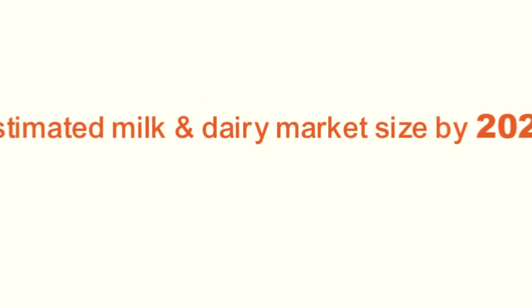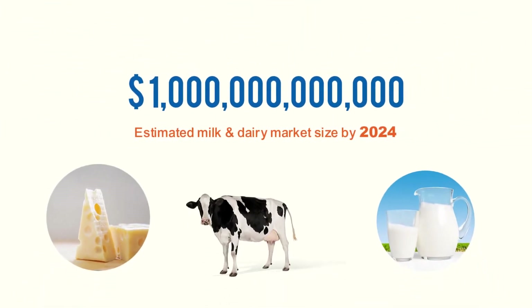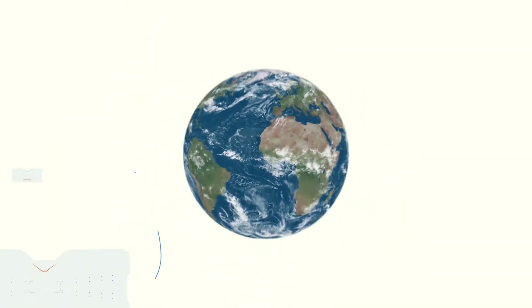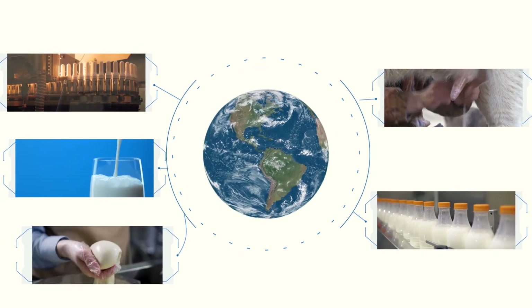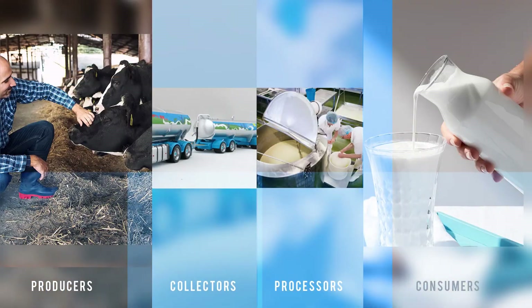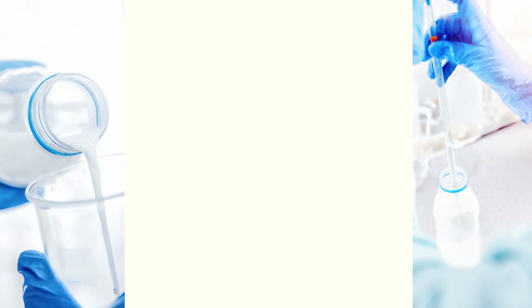The milk and dairy industry is expected to hit the $1 trillion mark in less than three years, making it one of the largest food sectors worldwide. With such a big market, stakeholders across the supply chain are pressured to constantly look for an ideal, ubiquitous milk analysis solution to ensure milk quality from cow to cup.